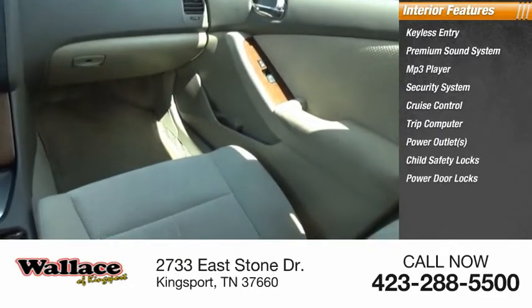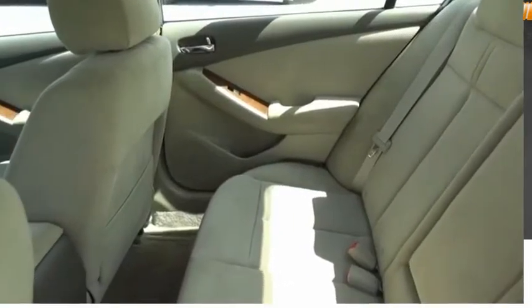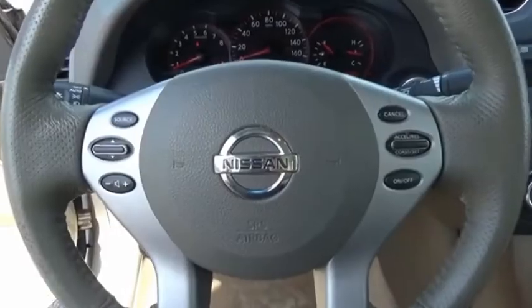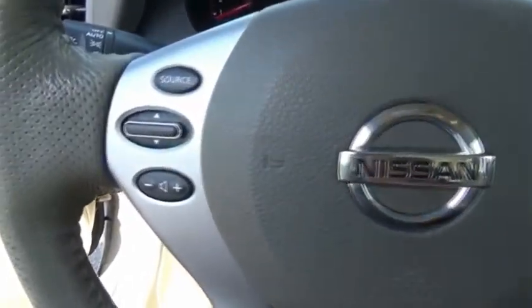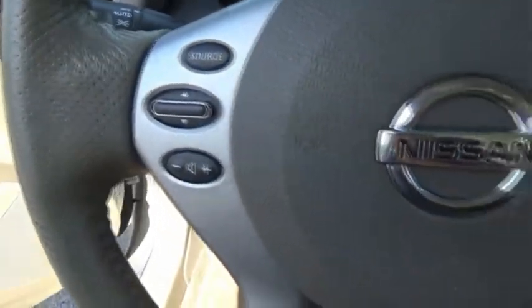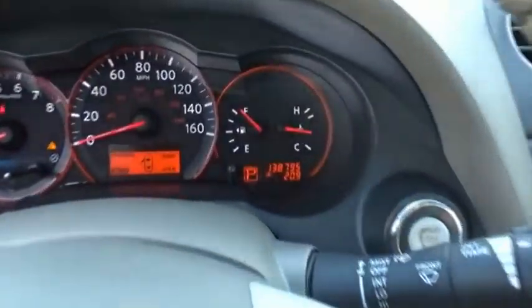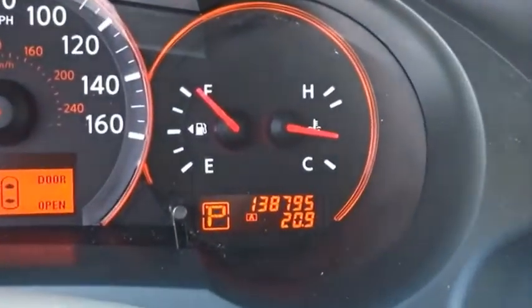The Nissan Altima offers advanced features to make life easier, including push-button ignition which comes standard. Combine that with a powerful engine, six standard airbags, and over 5,000 quality and performance tests, and you'll see the Nissan Altima is made to drive and built to last.